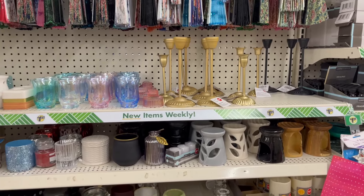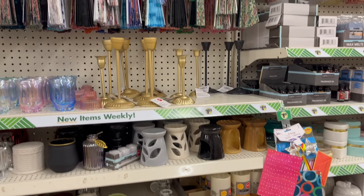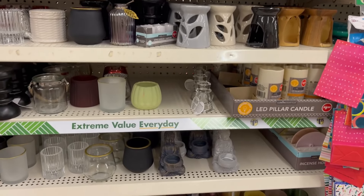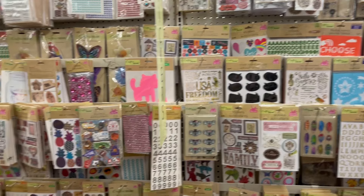Look at the candle holder section — all different designs and styles are back at my local Dollar Tree. And these buddhas are back too — last time I was here I didn't find them.